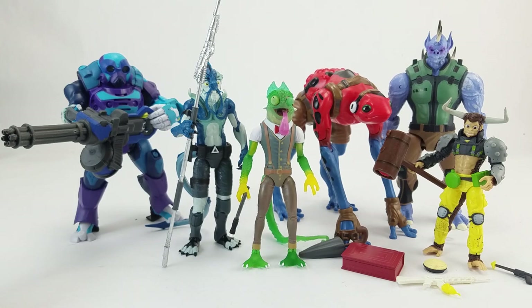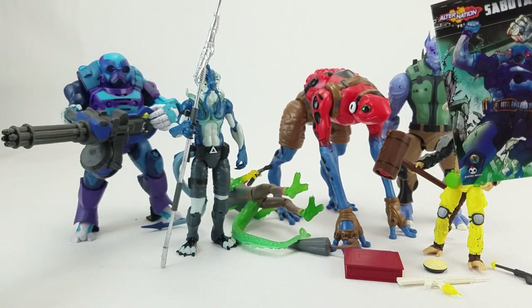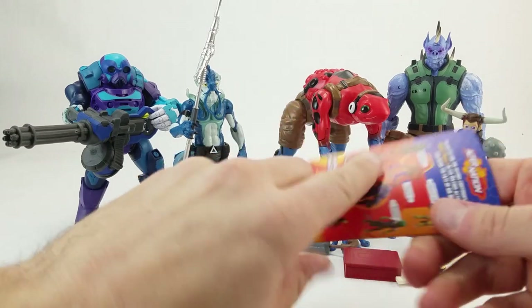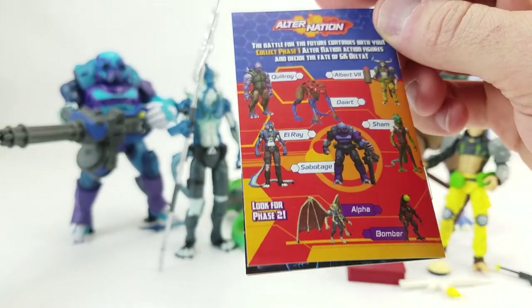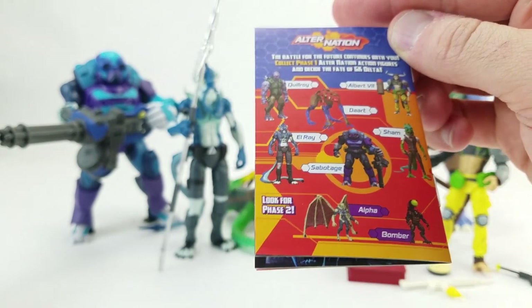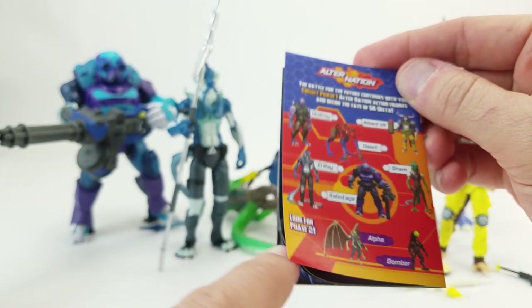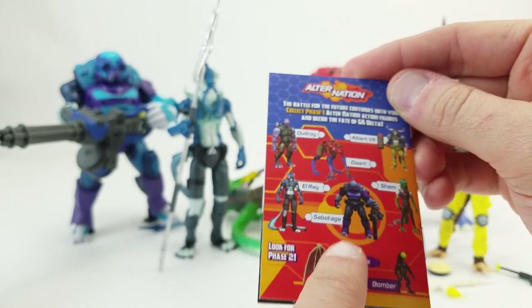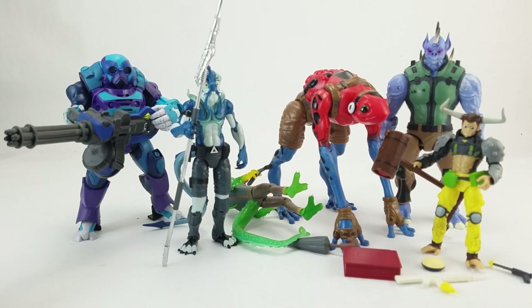Each figure has different powers and aspects to their personality and how they benefit the team. Each one comes with a little mini comic that explains their whole story, and you've got the whole line on the back, as well as a couple of figures — Alpha and Bomber — that aren't out yet and are going to be in wave two. They both look considerably larger.